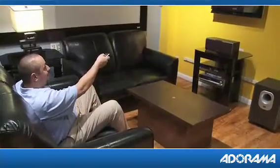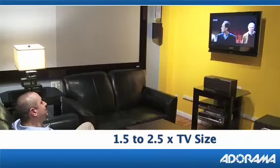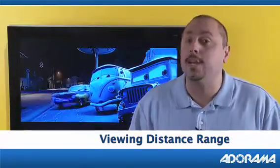Here it goes. You'd want to choose a television roughly that you'd be able to sit away at least one and a half to two and a half times the distance of the size of the screen. So if you choose a 50-inch screen TV, you'd want to sit anywhere between six feet and ten feet away to get the best picture.